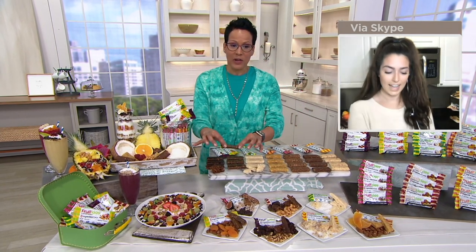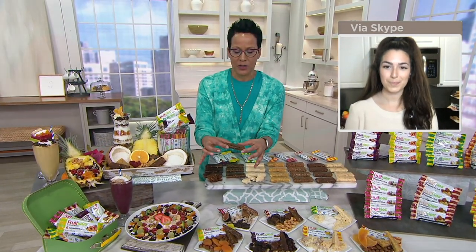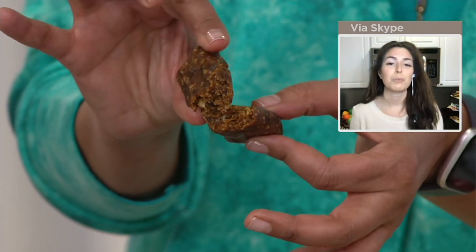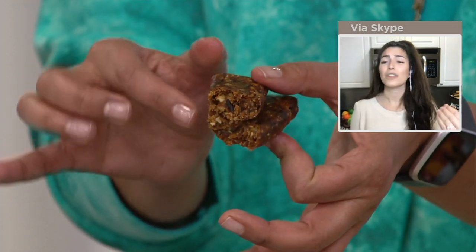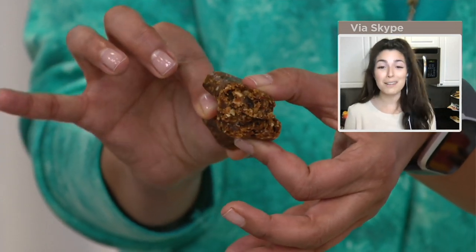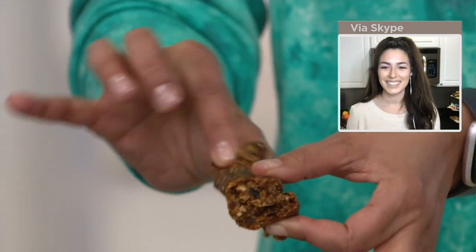The second new flavor is apricot almond — another great marriage of fruit and nut. The dried premium apricots paired with California-raised almonds — you can see the whole nuts and fruits right in the bar. These are premium dried fruits, and we're bringing you not one but two new delicious flavors today.